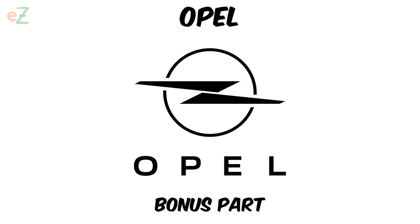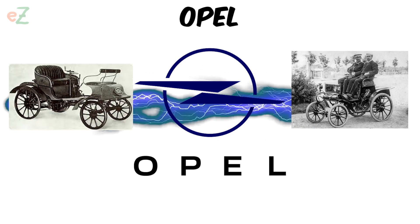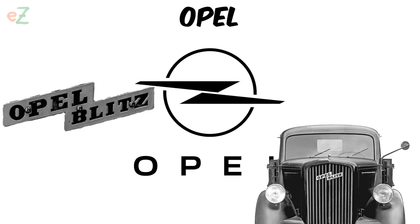Opel. The Opel logo has been changed many times since 1862. The world-famous logo in the form of a lightning bolt refers us to Opel bicycles as one of the foundations of the brand. At the same time, the graphic image of the lightning immediately reminds of a 1930 truck.